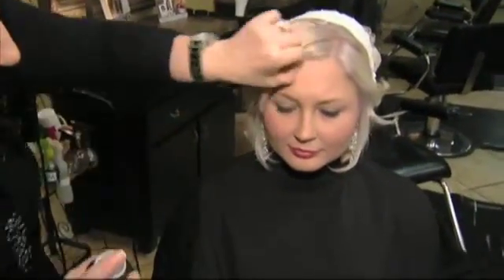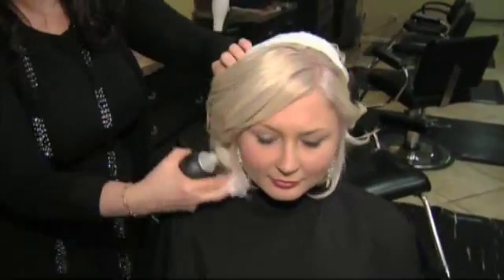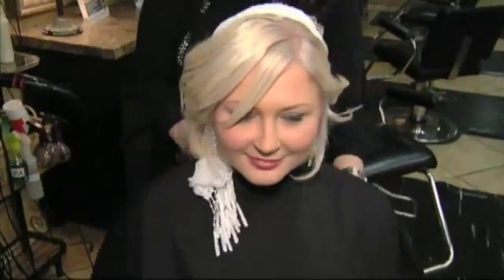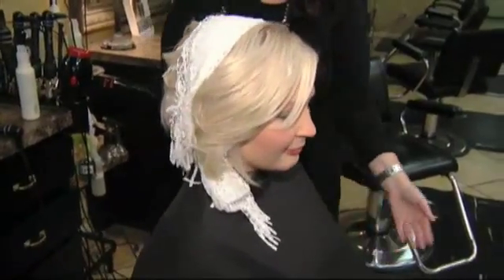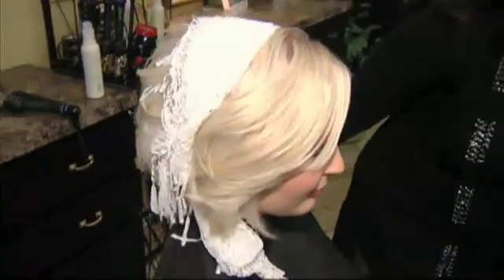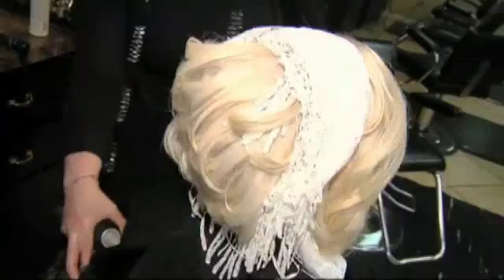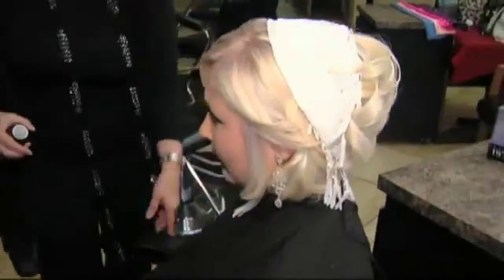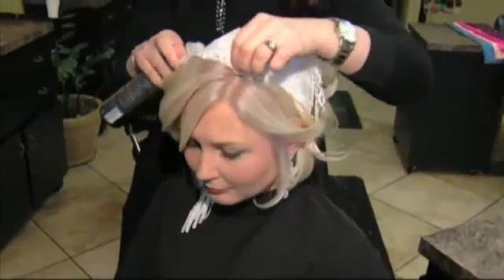You're looking beautiful. Just not your traditional wedding look — we like that. That's very pretty. Pull that up just a little bit.